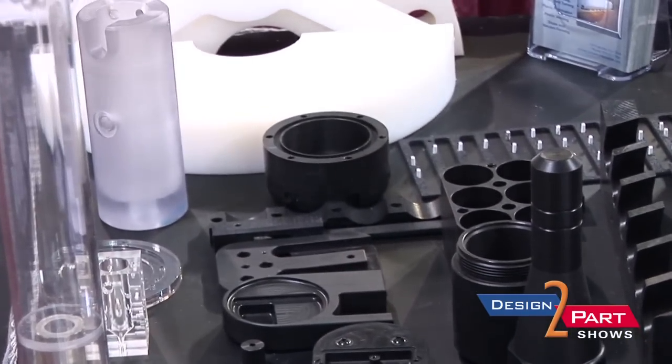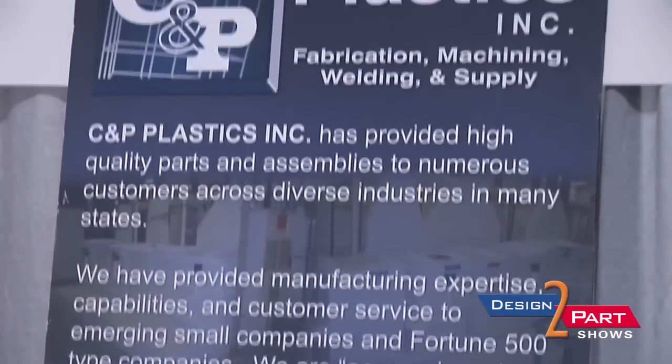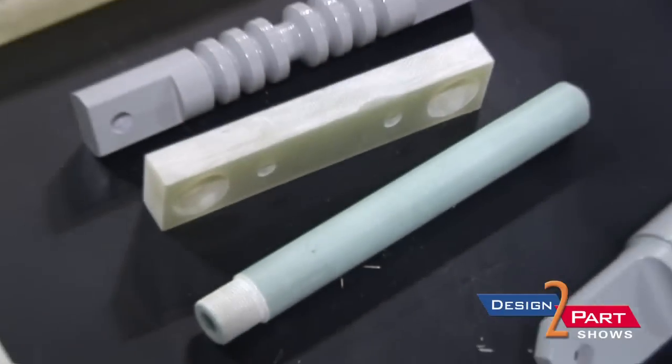We handle everything from the engineer grades of plastic down to the thermoset plastics, which is the polyesters and the G10s. So we handle high temperature materials down to very rough stock.